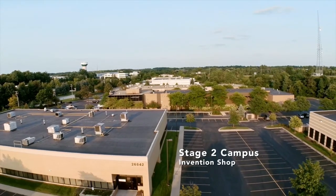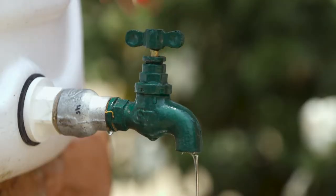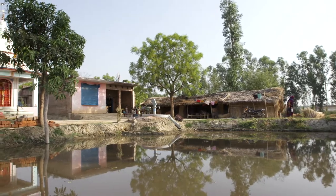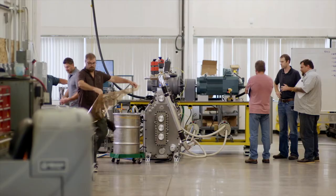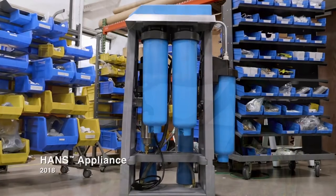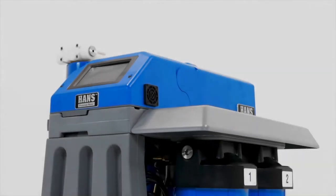In the early 2000s, Stage 2 Innovations sought to answer the question: how do you provide fresh, clean water to the forgotten half of the world? Through technological breakthroughs and years of hard work, they created an appliance that could help everyone have clean, drinkable water. But this was only the beginning. This is where the Hans Premium Water Appliance was born.